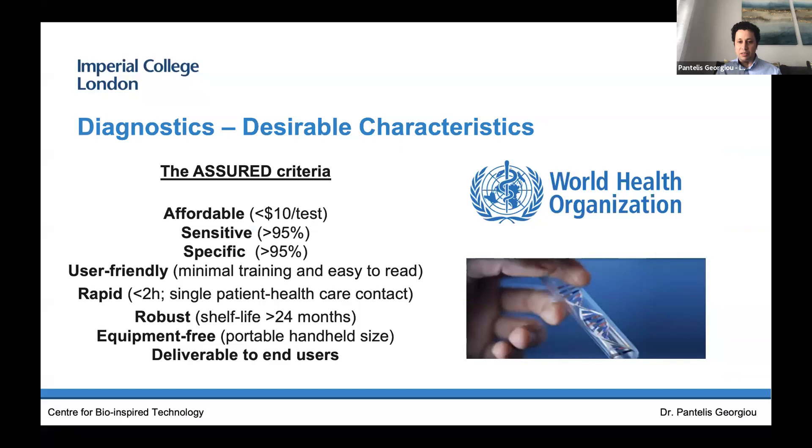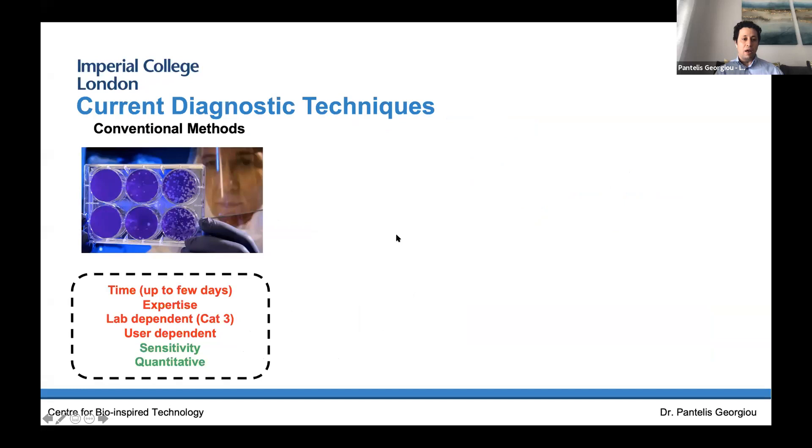For me as an engineer, the World Health Organization — which we all know now with the COVID pandemic — sets guidance, and they've given us a specification sheet to design for in terms of rapid diagnostic tests. This is music to my ears, because in engineering it's all about designing to specs. A rapid diagnostic test should be affordable — less than £10 per test — sensitive enough to detect very low copies of a pathogen, specific so it tells you exactly what you're looking for, user-friendly with minimal training needed, rapid with diagnosis in under two hours (we've set a target of under 20 minutes for our COVID diagnostic), robust, equipment-free, and deliverable to end users.